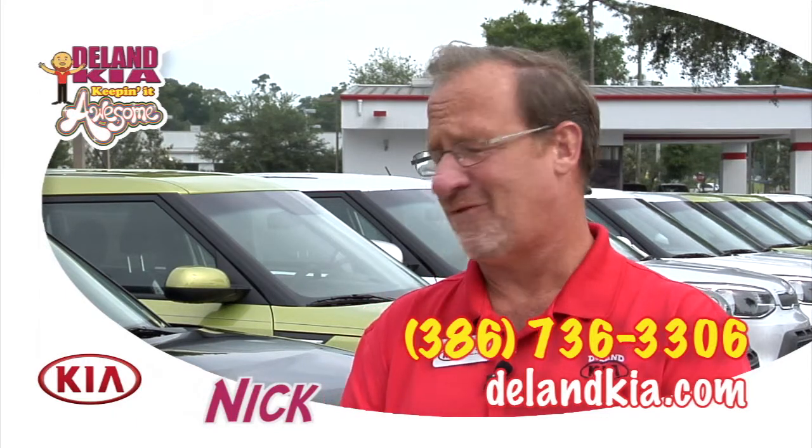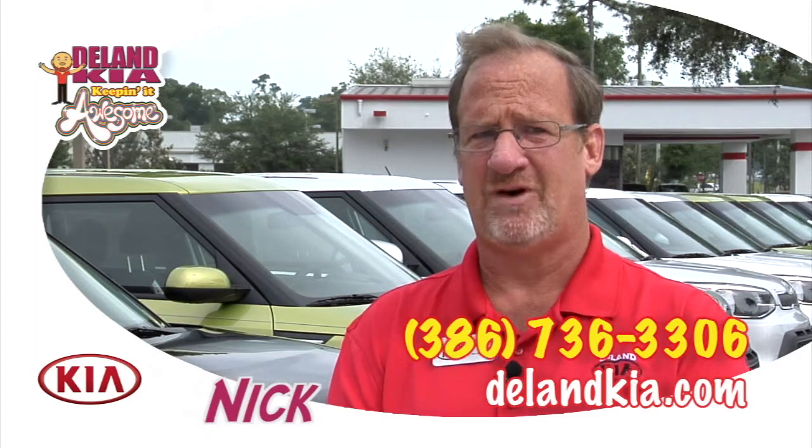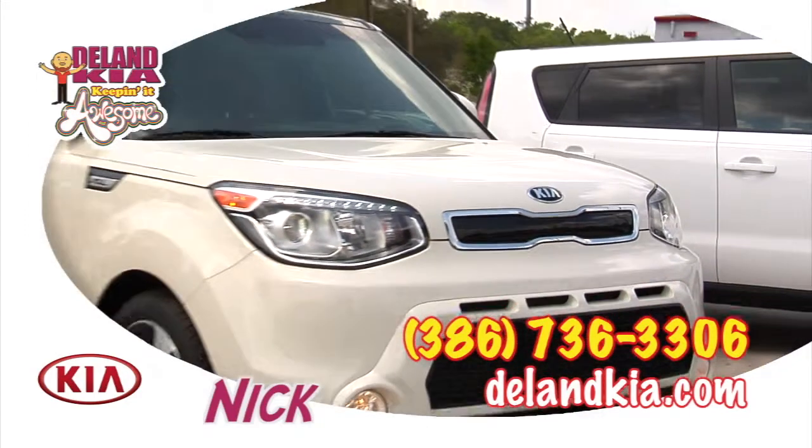Speaking for the Kia Soul, I can speak for myself — I own one. The Kia Soul's number one selling feature, I think overall, is value and utility.